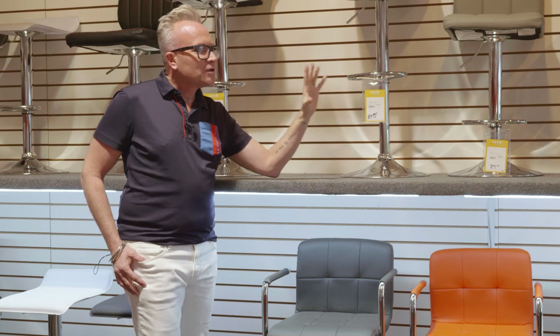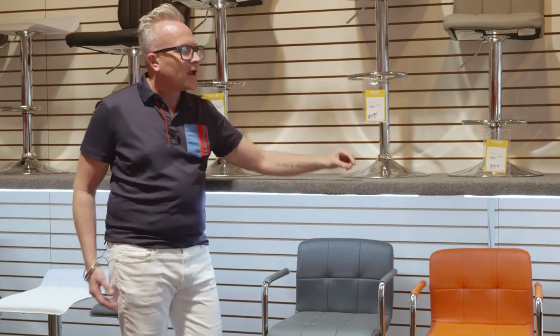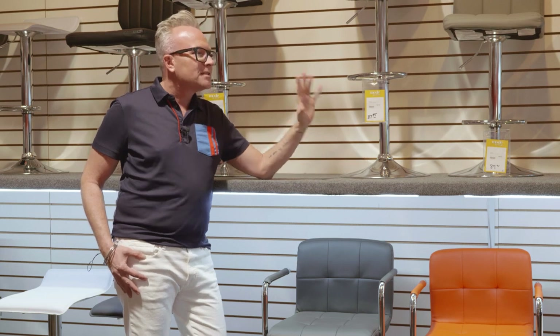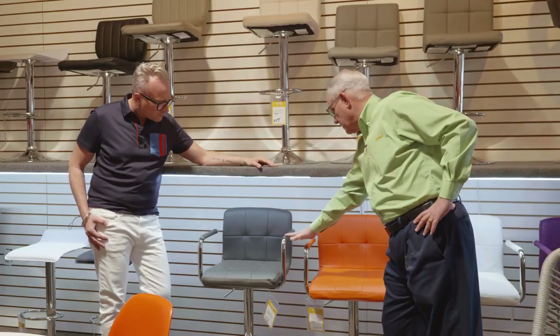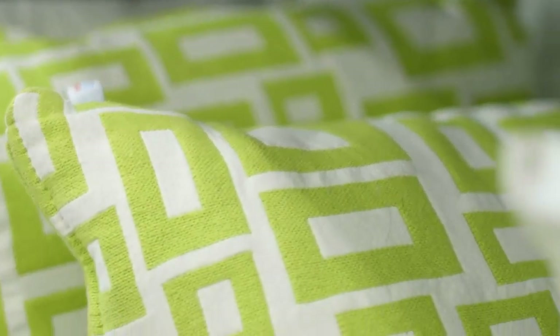You can buy something neutral that's going to go with any decor, or you can grab something in a pop of color and add that mid-century vibe to your home. This is our best-selling bar stool because it comes in so many color choices.